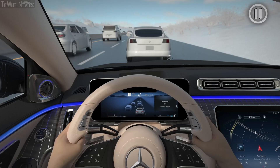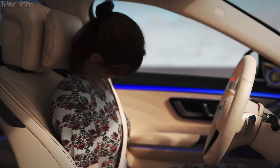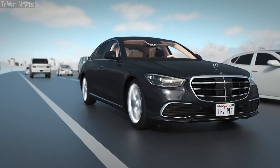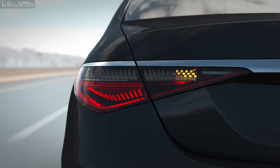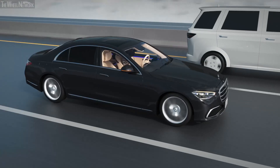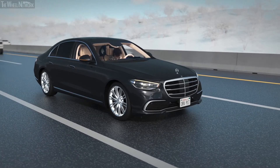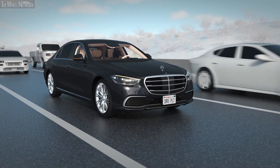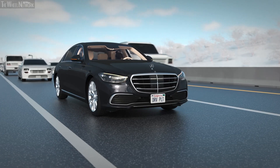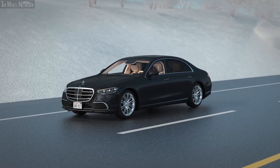Conditions may arise at any time that require you, the fallback ready user, to respond to a takeover request. If a fallback ready user does not respond to the takeover request within the maximum allotted time of 10 seconds, for example due to a medical crisis, the vehicle's emergency stop procedure will begin. Your Mercedes-Benz will begin to brake and then come to a full stop in its current lane. Surrounding traffic is warned by the activation of your hazard lights. Once the vehicle is at standstill, the parking brake is engaged, the Mercedes-Benz emergency call system is activated and the vehicle doors are unlocked to enable emergency personnel access.